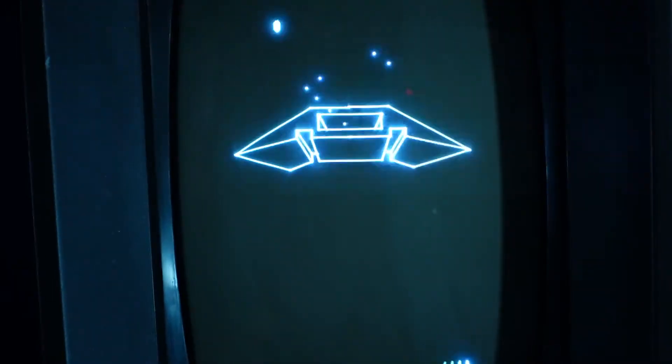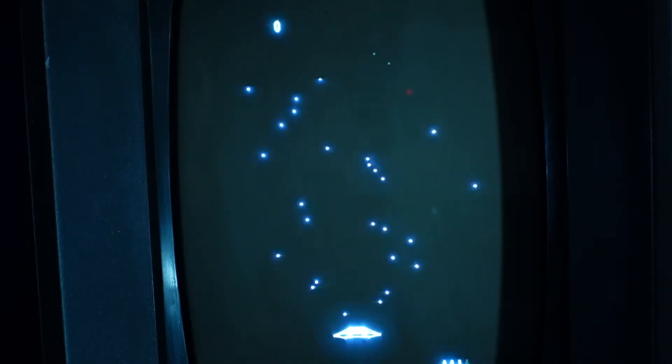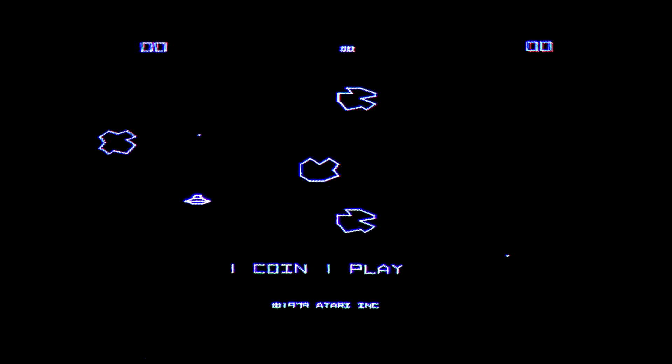Wait a minute. I didn't even put in a game. That's because unlike newer consoles, the Vectrex comes with a game — Minestorm, aka a better version of Asteroids.